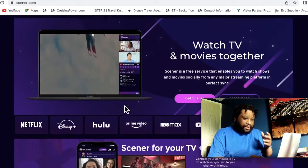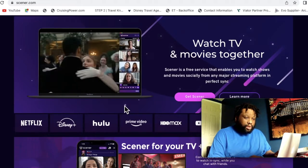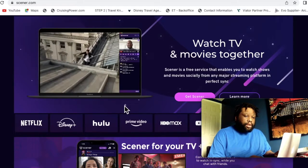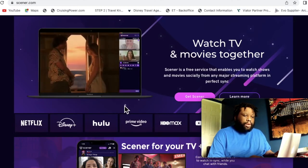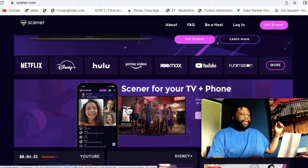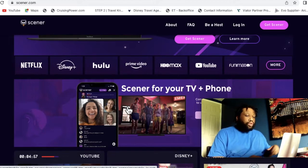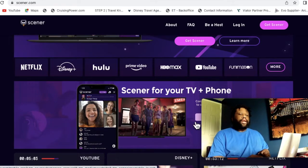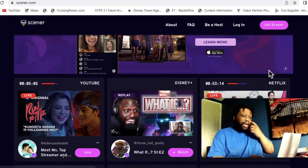It says Scener is a free service that will enable you to watch shows and movies socially from a major streaming platform in perfect sync. You've got Netflix, Disney, Hulu, Prime Video, HBO Max, YouTube, Funimation, and there's more — you guys can go check that out.